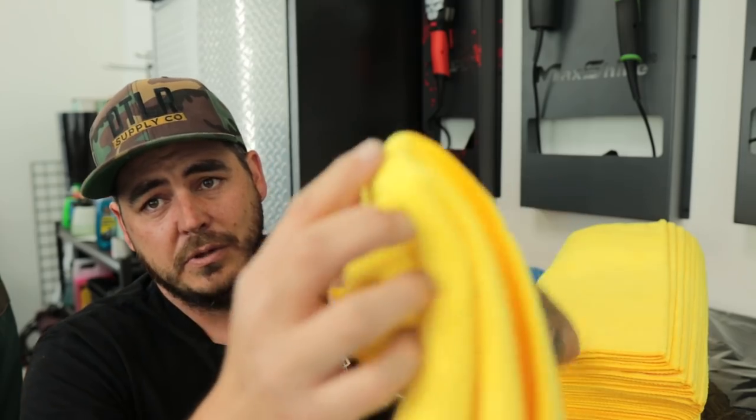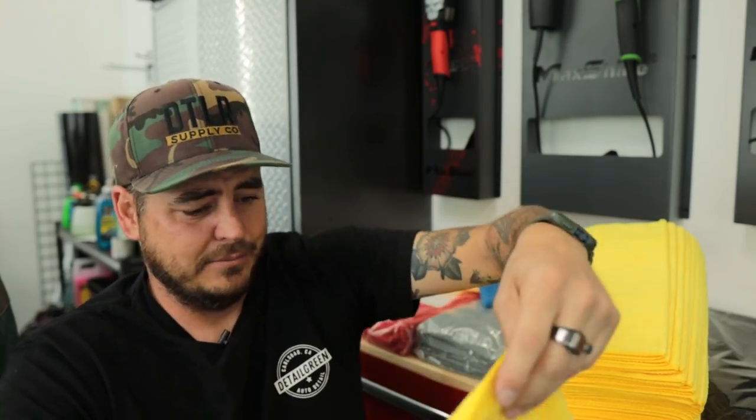I will also put a link in the description for you guys where you can buy these on Amazon. They're more expensive on Amazon than at Costco; however, they still come in under a dollar a towel, so it's still the best value out there. It's easier — you can just order them and they show up at your house.